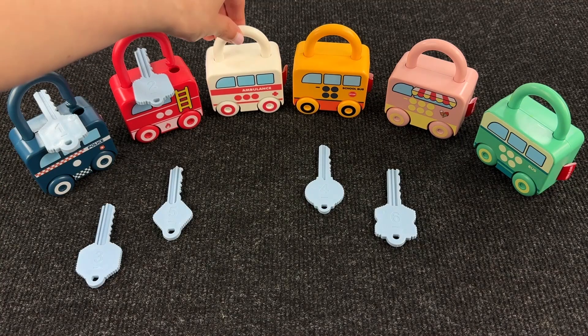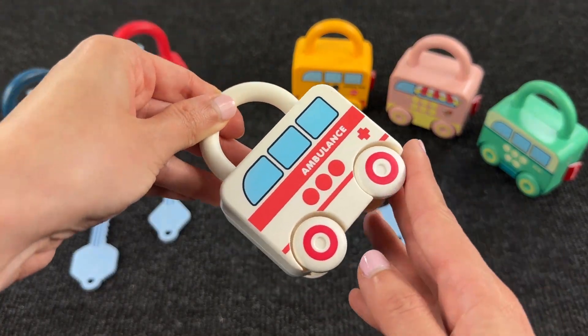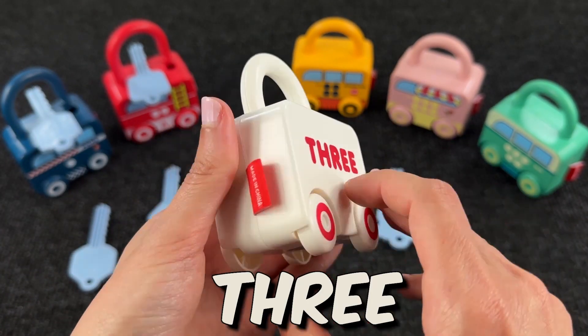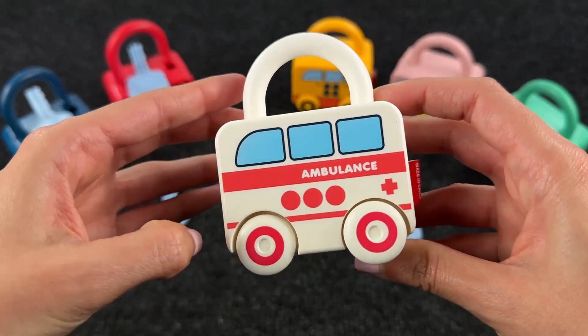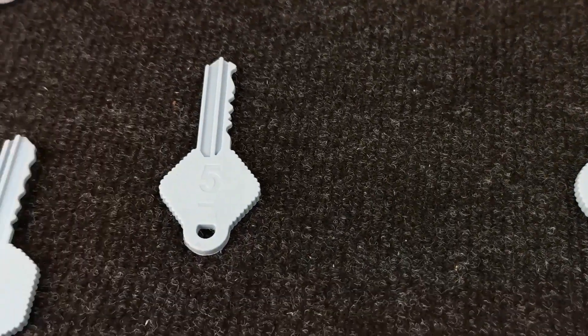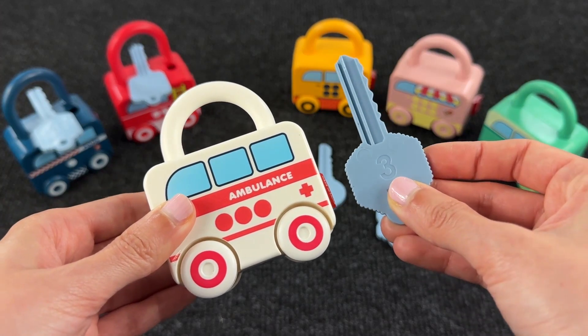Now let's check for the third one! Here we have 1, 2 and 3 dots — and this is an ambulance! On the back we have the number 3! So now let's search for the key number 3 — there will be a 3 on top. Can you see? This is the key with the number 3!